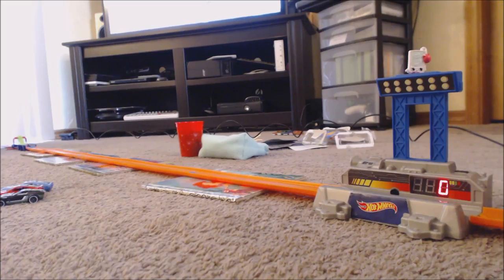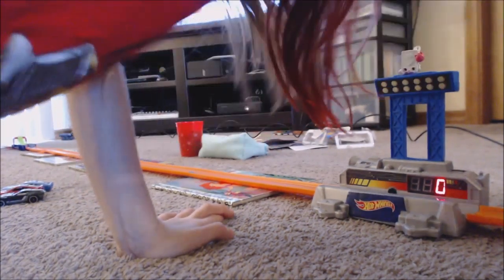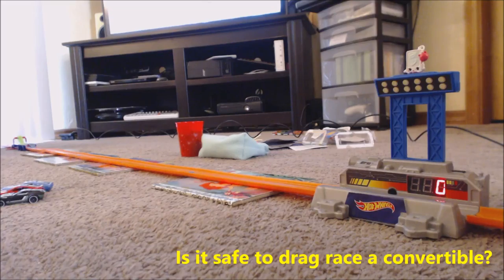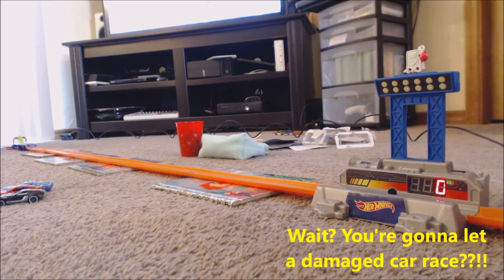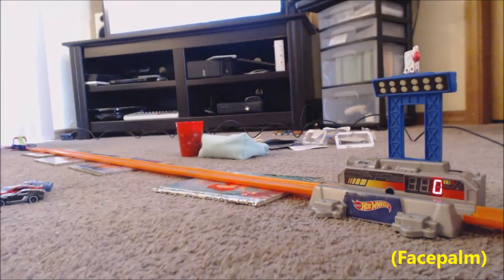Here's our last competitor — the convertible, the red Shelby Cobra concept car. Please be the winner — I want him to be the winner. We know in the past convertibles haven't had the greatest luck. It looks like he has a problem with the chassis — there's a problem with the front end. We'll try one more run. Unfortunately it does not seem very optimistic, and it appears there's damage to the front end chassis on the Cobra.